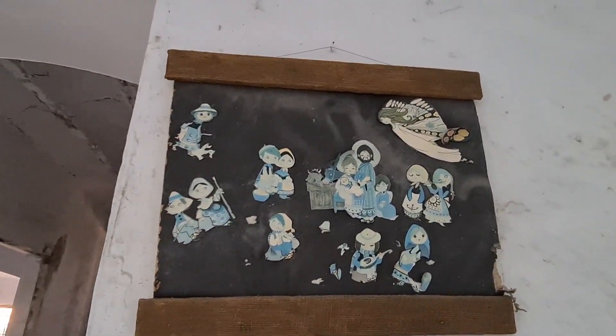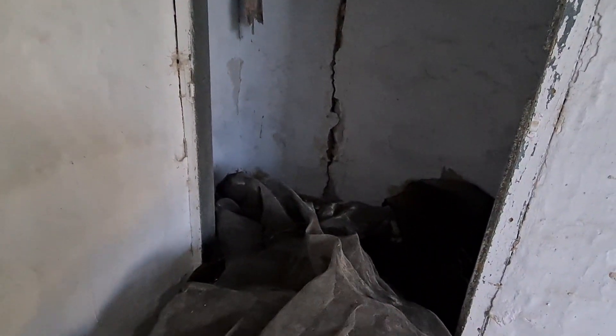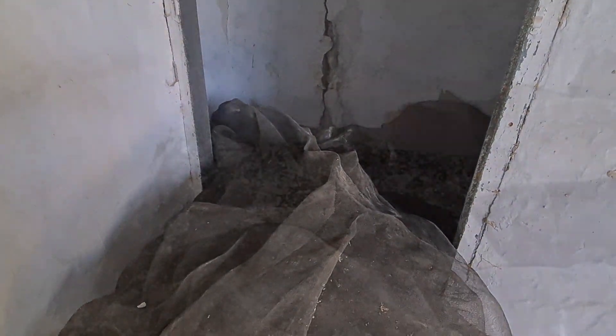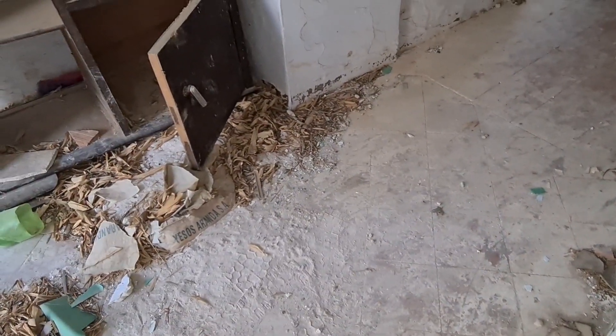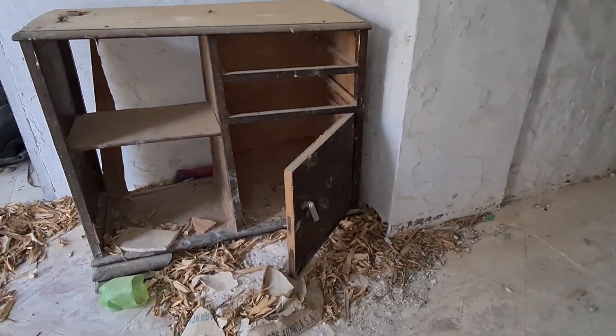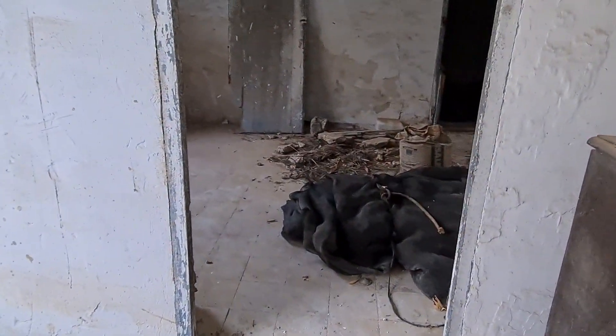Look at the Belén-style mural at the entrance. As always, under the stairs they kept the farming tools. Curiously, we found some coat hangers hanging there. And some furniture still remained in this already very abandoned cortijo.